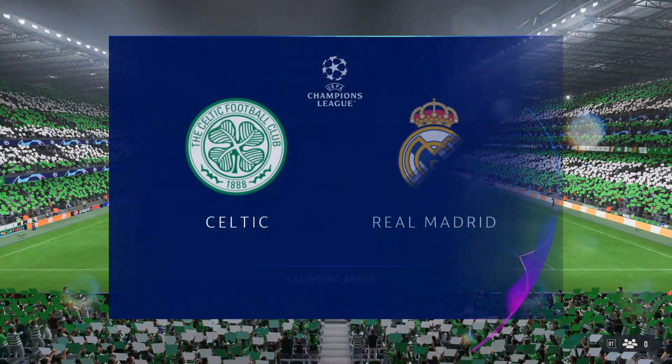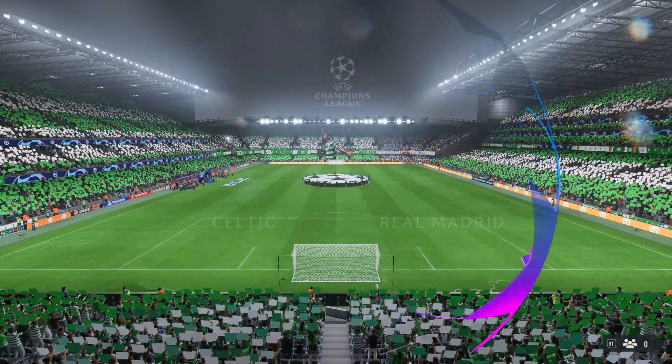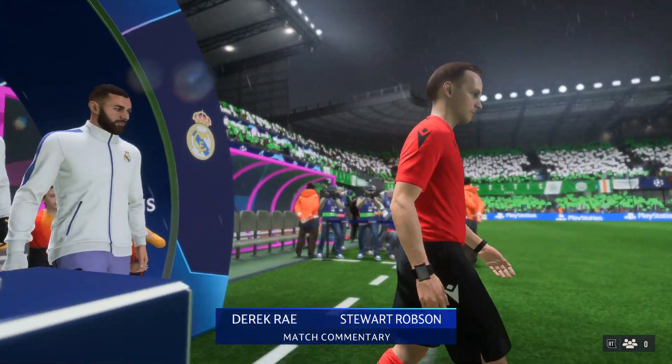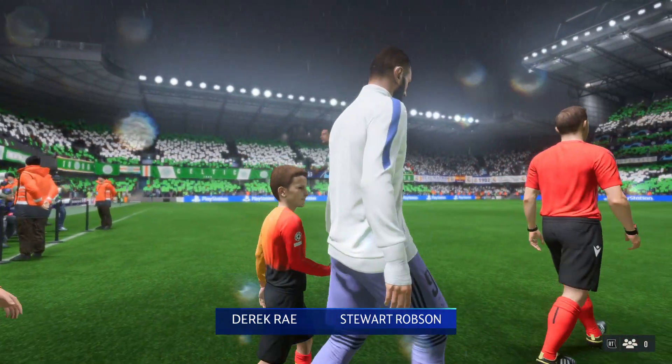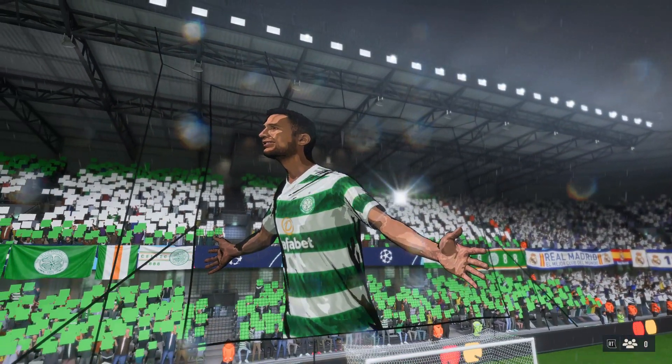Hello everybody. There aren't many cities that have a love of football quite like Glasgow. It's a pleasure to be here this evening. My name is Derek Ray, and joining me for commentary is Stuart Robson. We've got Champions League group stage action to look forward to — it's Celtic taking on Real Madrid.